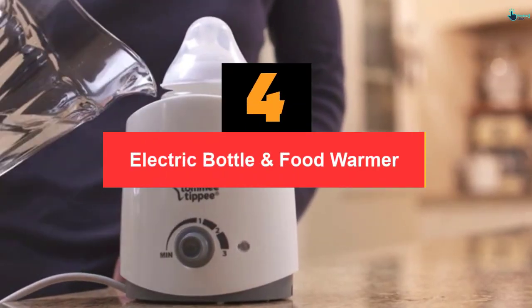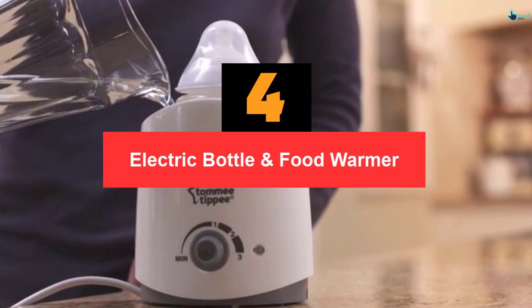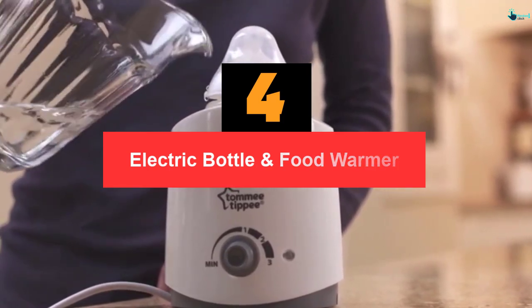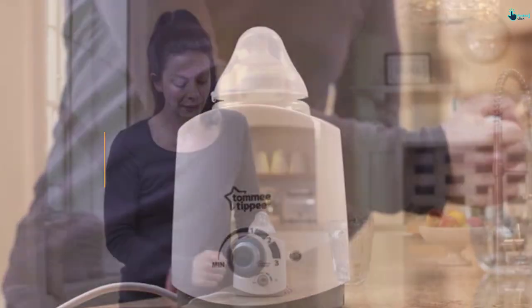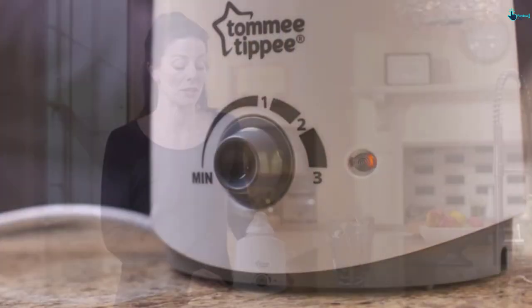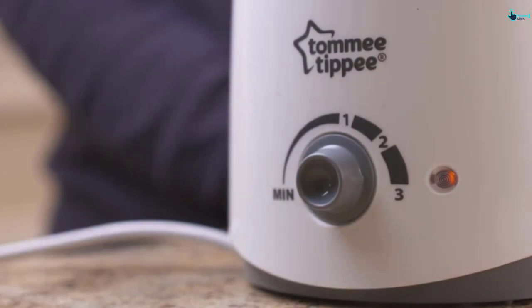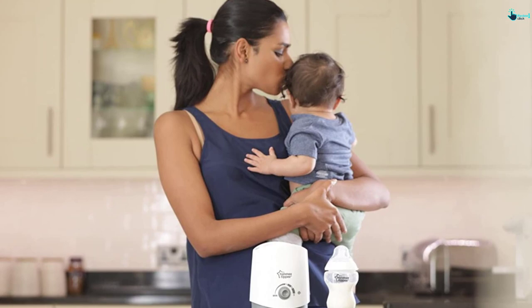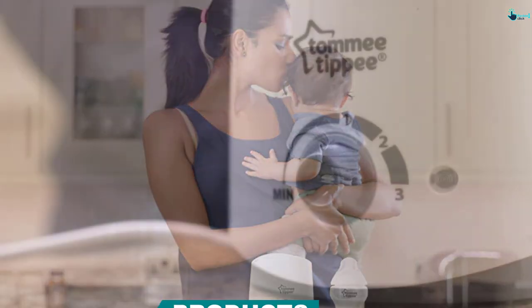Moving on at number 4, we have the Electric Bottle and Food Warmer. This bottle and food warmer has a unique temperature control dial that allows you to adjust it to your preferred temperature. It uses a simple technology which warms bottles within 4 minutes in a very safe method. The plastic material housing is BPA-free, which guarantees safety for your child's health.